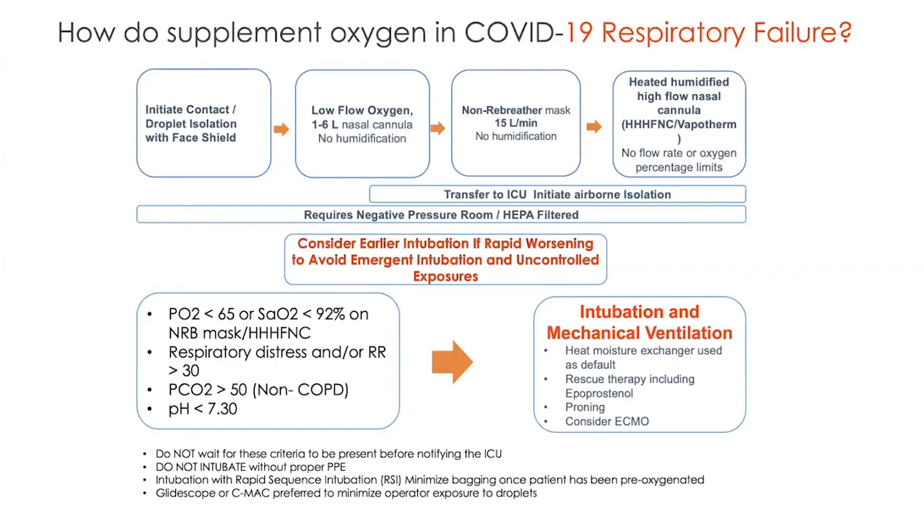When would we intubate this patient after trying all these methods? Now we're at an oxygen saturation, despite maximum level of treatment including flolan and proning — which has been shown to help — of O2 less than 65, SAO2 less than 92% on high flow nasal cannula. We see the patients in respiratory distress with respiratory rate greater than 30, CO2 building up and the patient getting more acidotic. Impending respiratory failure with metabolic variations despite maximum capacity to supplement oxygen is when we would intubate. We don't wait that long — a clinical day-to-day, patient-by-patient decision is made.